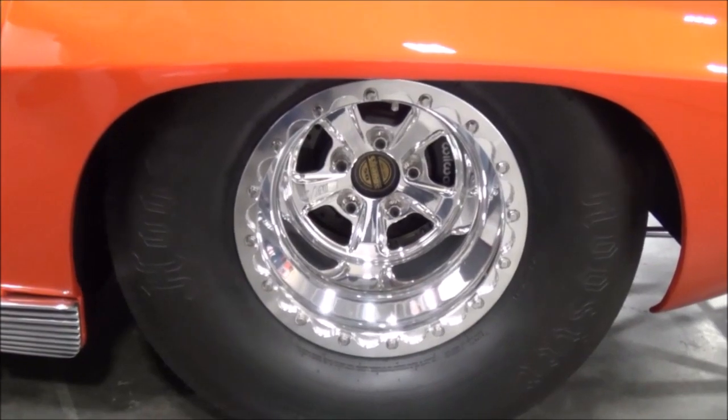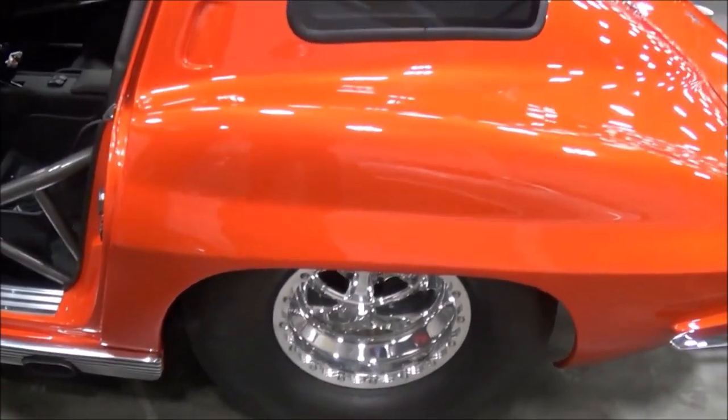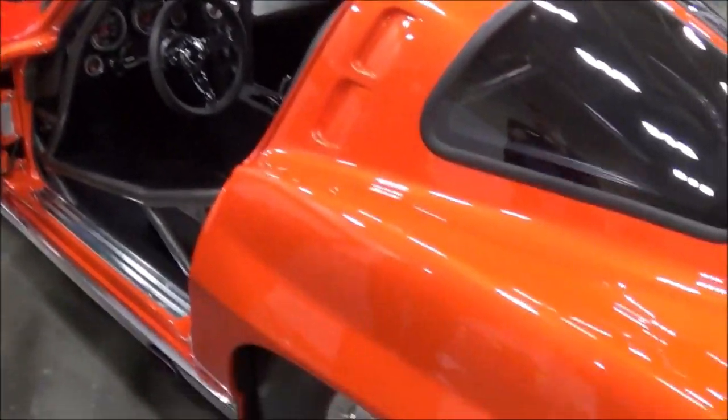What about the rear? It's a Fab 9 rear, Strange ultra-case center section, 40-spline axles. It has a spool in it. What size gears are you running? I run a 4.10 gear — it's a street gear.